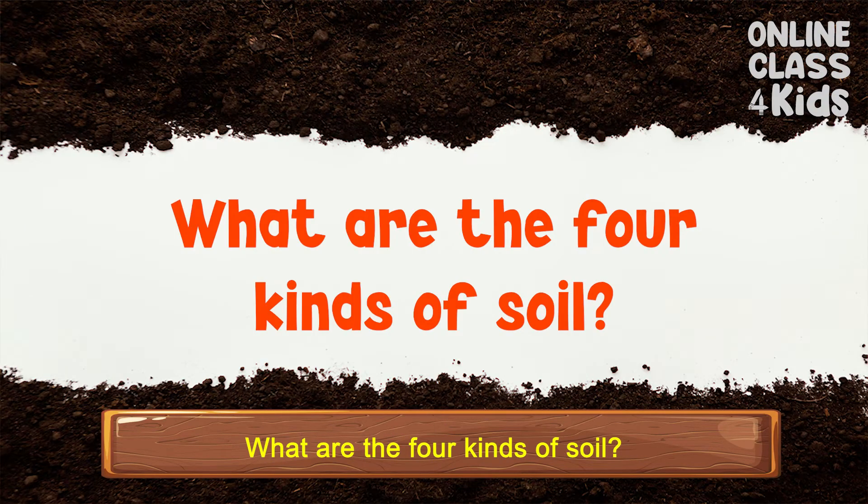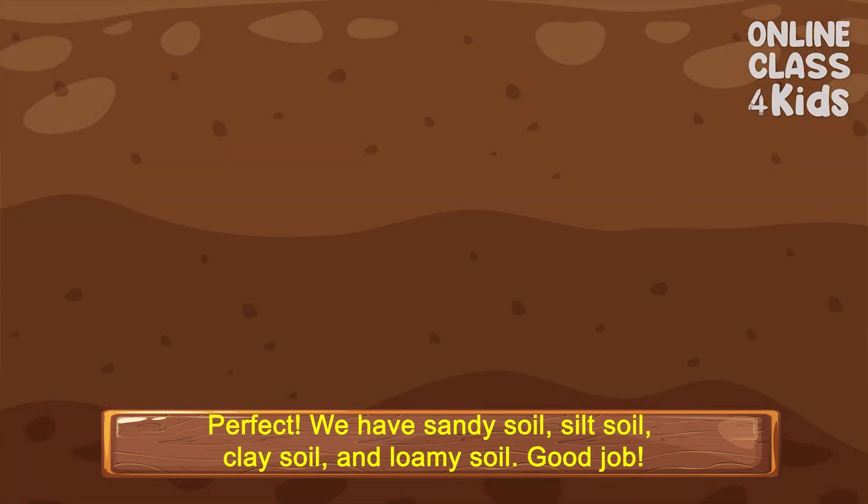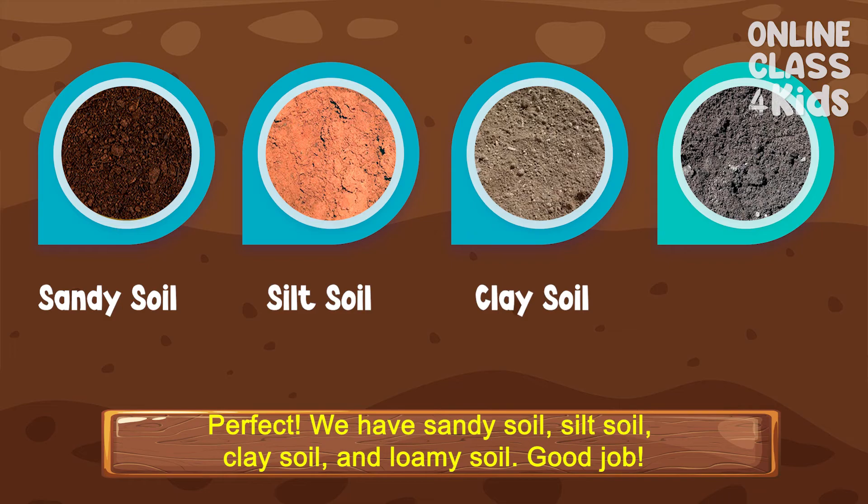What are the four kinds of soil? We have sandy soil, silt soil, clay soil, and loamy soil. Good job!